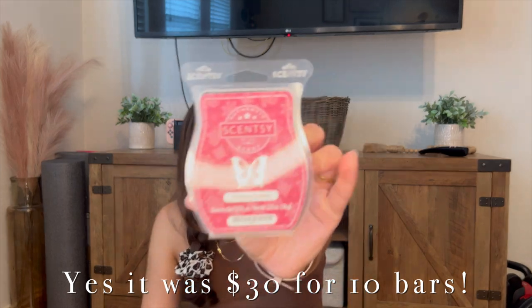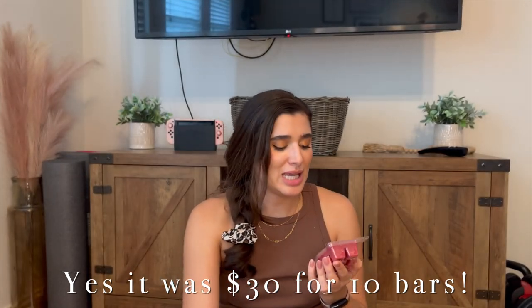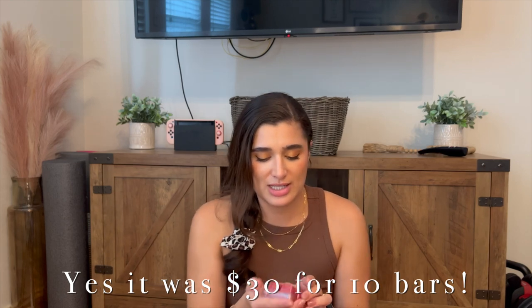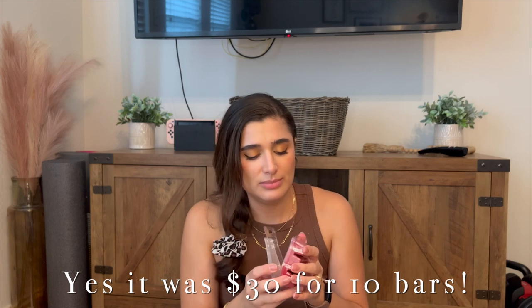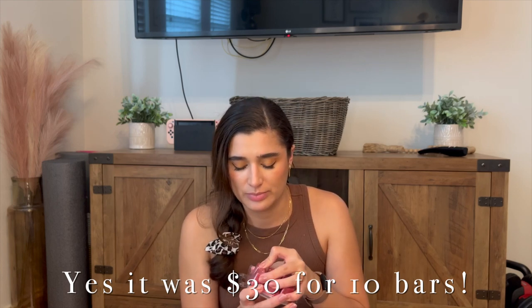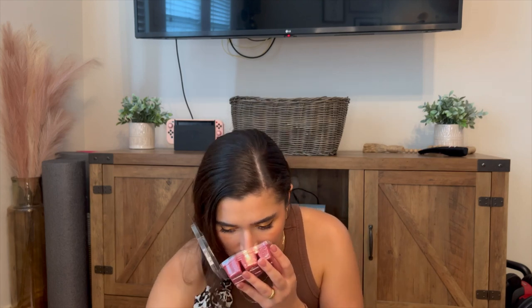The first one is Christmas Cuddles with this beautiful Christmas-themed packaging — so pretty — and it's like this wine mulberry color. Super spicy, maybe a little cranberry or something, like a chutney. Smells really good and definitely reminds me of Christmas, but I can't quite put my finger on all the notes of that one.